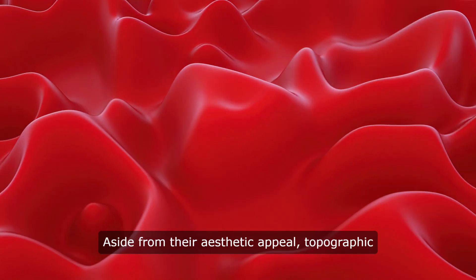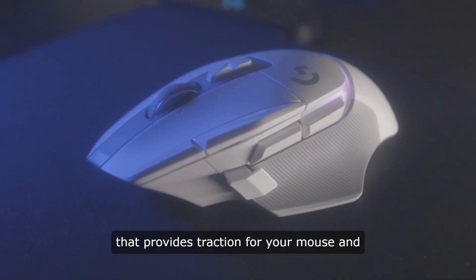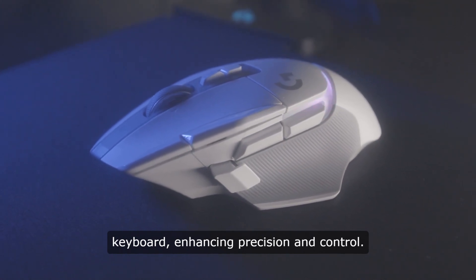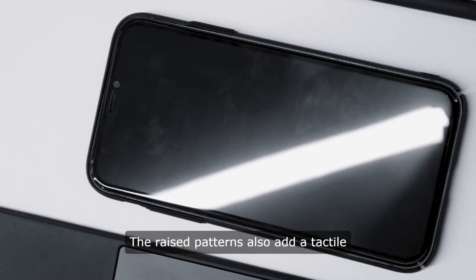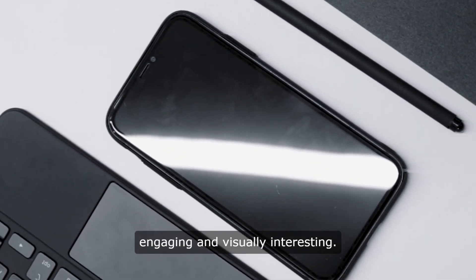Aside from their aesthetic appeal, topographic desk mats offer a textured surface that provides traction for your mouse and keyboard, enhancing precision and control. The raised patterns also add a tactile element to your desk, making it more engaging and visually interesting.